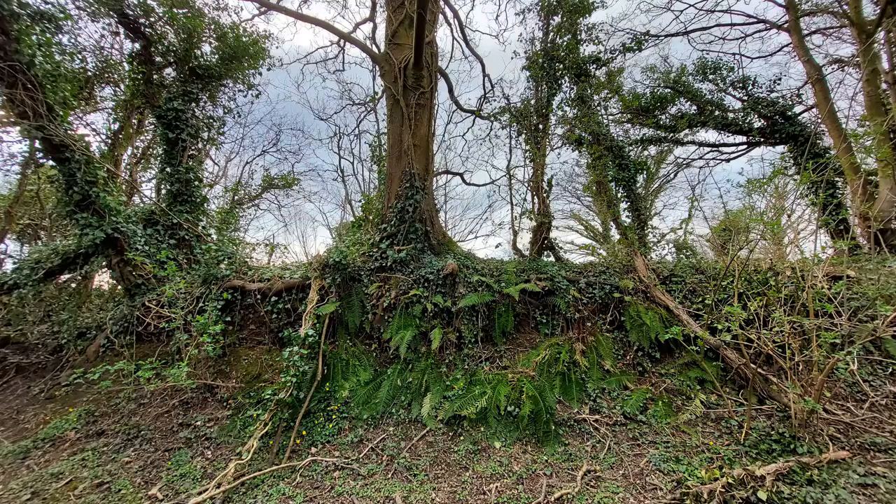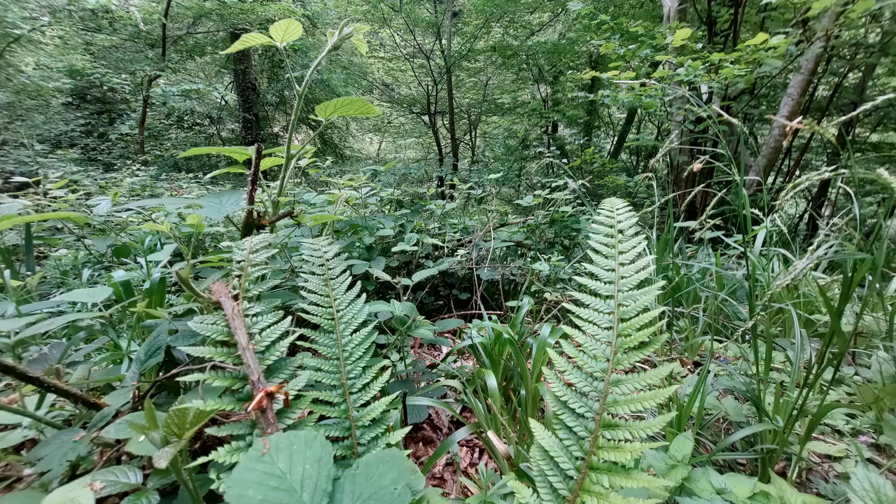In fact, many of Britain's deciduous woodlands are so wet that plants like hart's tongue ferns can actually grow directly on the trees. And this means that many people classify these woods as temperate rainforests. So, if you ever wanted to explore a rainforest, why not start with the ones on your doorstep?